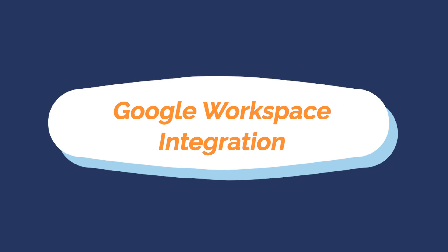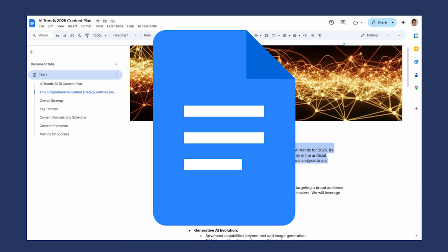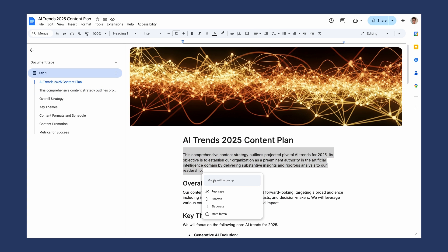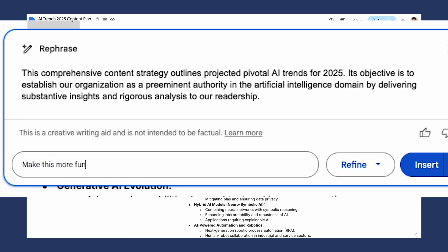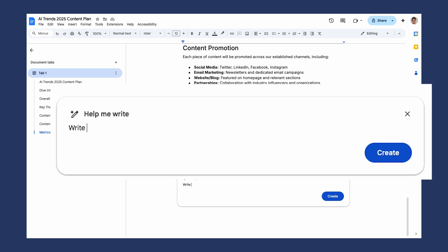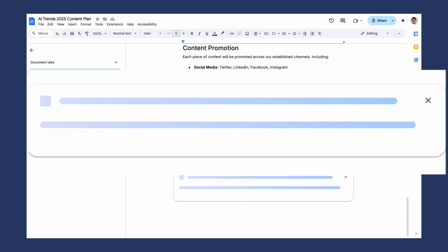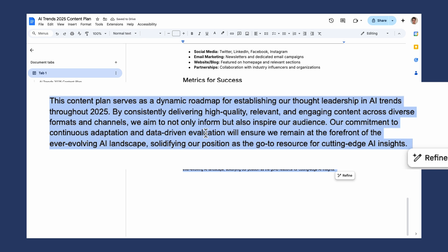Number seven: Google Workspace integration — this is where Gemini becomes your AI coworker. You can use it in pretty much any of the Google Workspace apps. Let's look at Docs, Sheets and Slides. In Google Docs it becomes a writing partner — you can ask it to rephrase certain paragraphs, make content more fun, insert text, or write a conclusion to your document. It's really smooth integration into Google Docs.